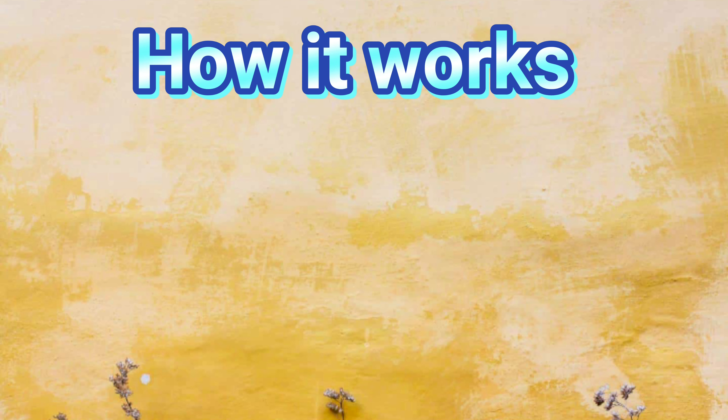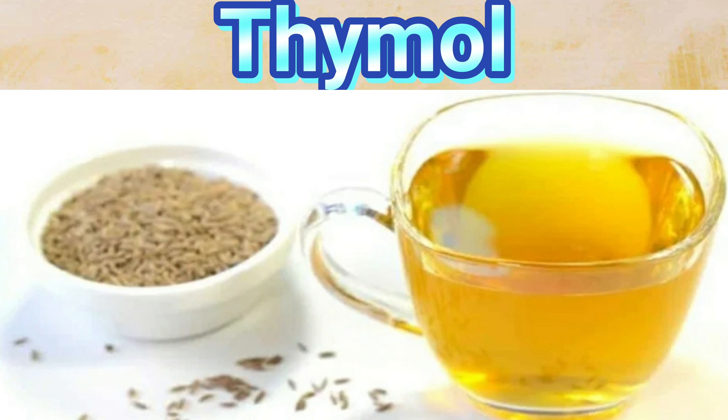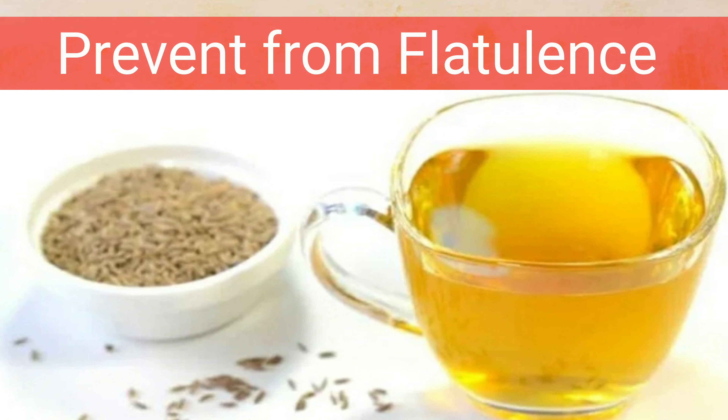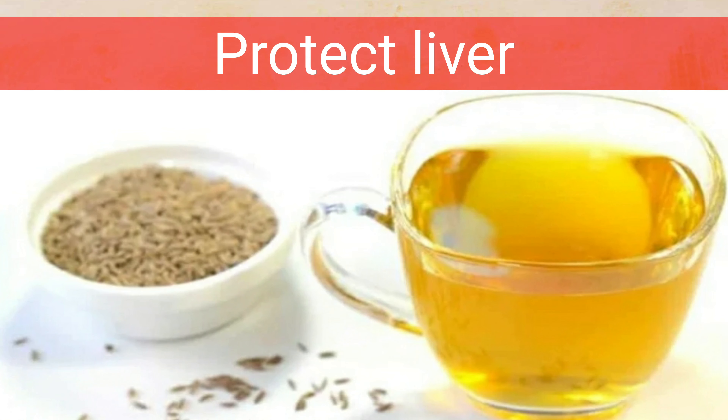Even for pregnant women with morning sickness, heartburn, or constipation, this jeera water acts as a herbal remedy. Let's see how this jeera water works. Jeera contains a substance called thymol, which stimulates the production of digestive enzymes from the pancreas and helps in the digestion of carbohydrates and fat.